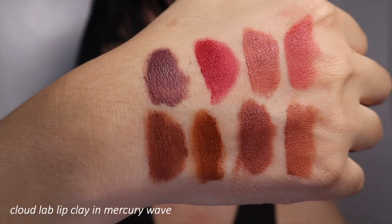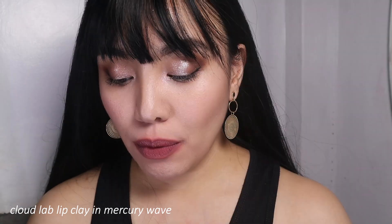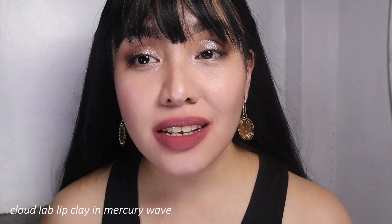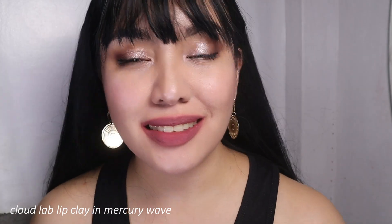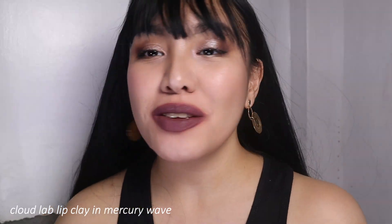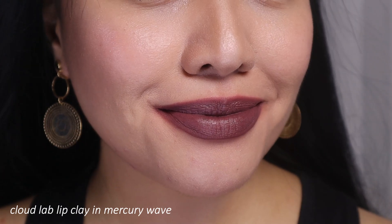We are down to the last shade — it's called Mercury Wave, and it's a vampy purple-gray color. It will depend on your natural lip color. My natural lips are a bit tinted from just cleaning them, but the color looks really nice. In full opacity, it's not bad at all — it's a vampy purple-gray. Just be careful because it can stain the teeth, but it's also kind of nice. I feel like a lot of people will love this.